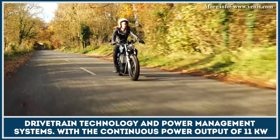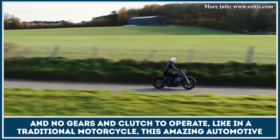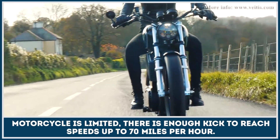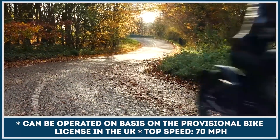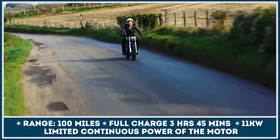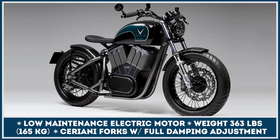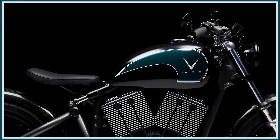With a continuous power output of 11 kilowatts and no gears and clutch to operate like in a traditional motorcycle, this amazing automotive product offers a beginner-friendly riding experience. Although the continuous power of this bike is limited, there is enough kick to reach speeds up to 70 miles per hour.